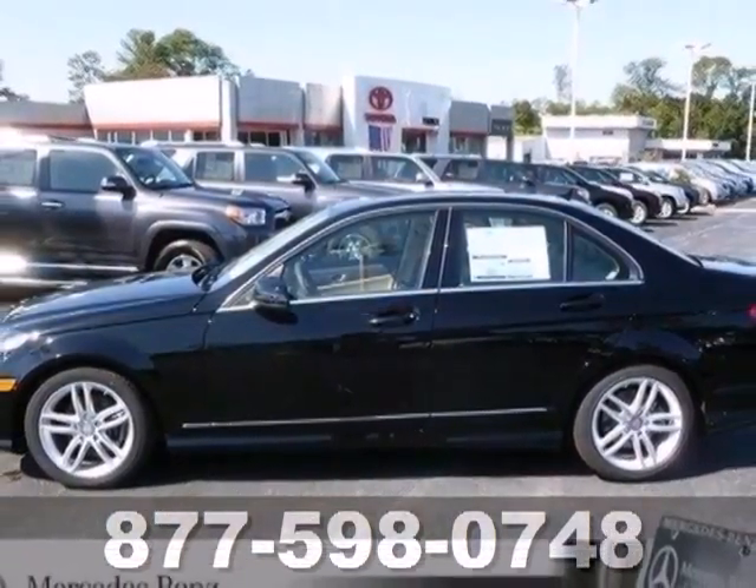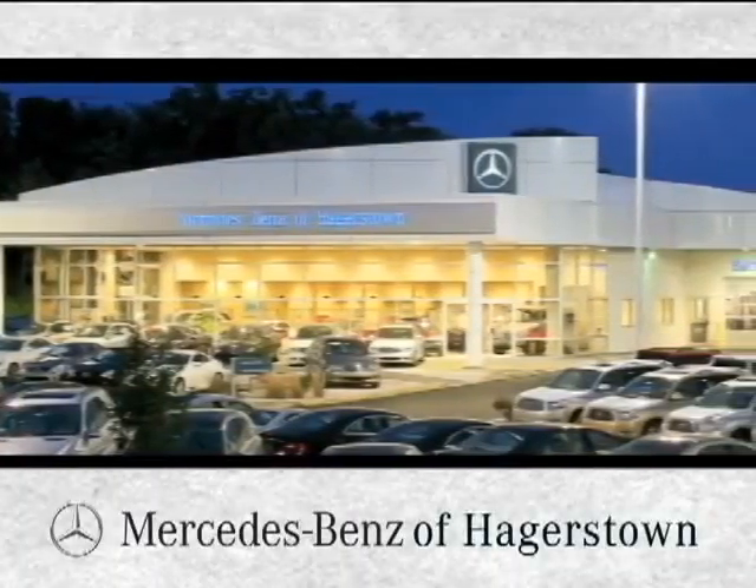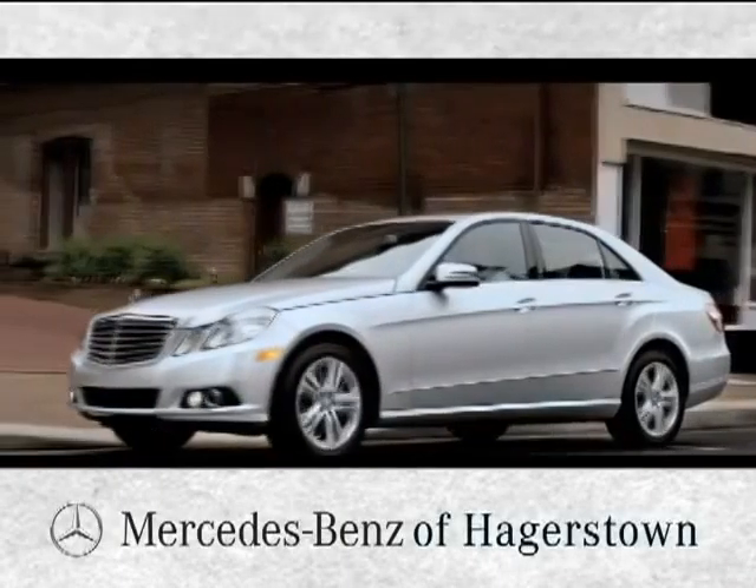Start a new luxurious lifestyle in this car. Come in today at Mercedes-Benz of Hagerstown — experience uptown luxury, hometown service.